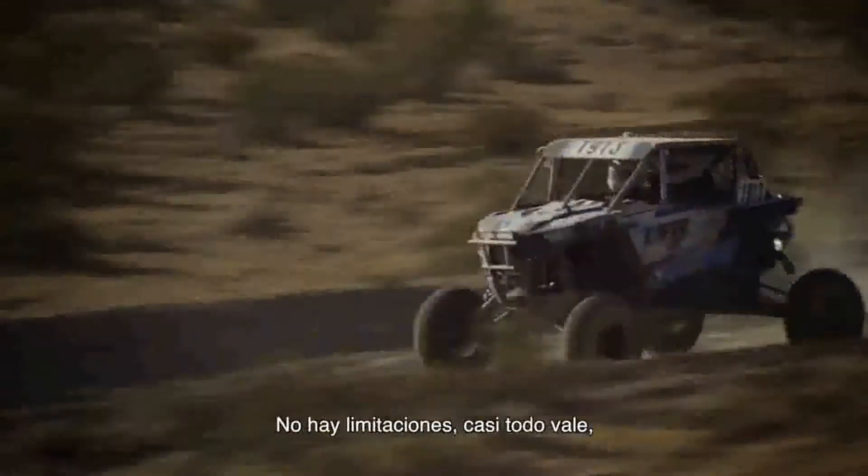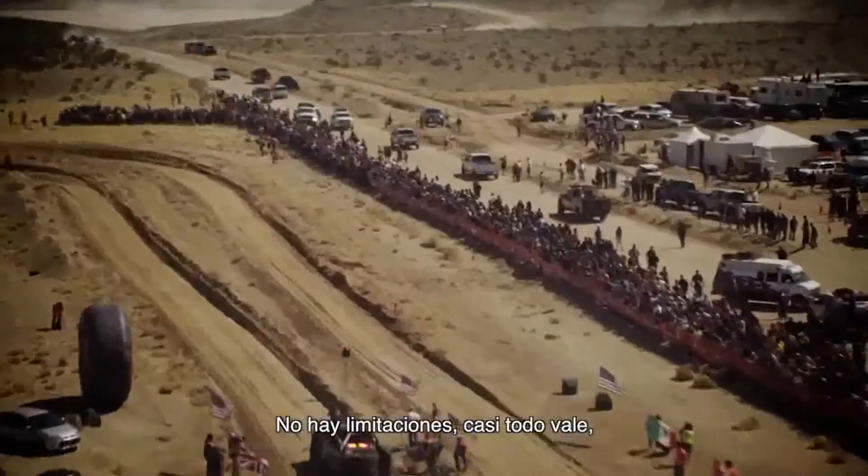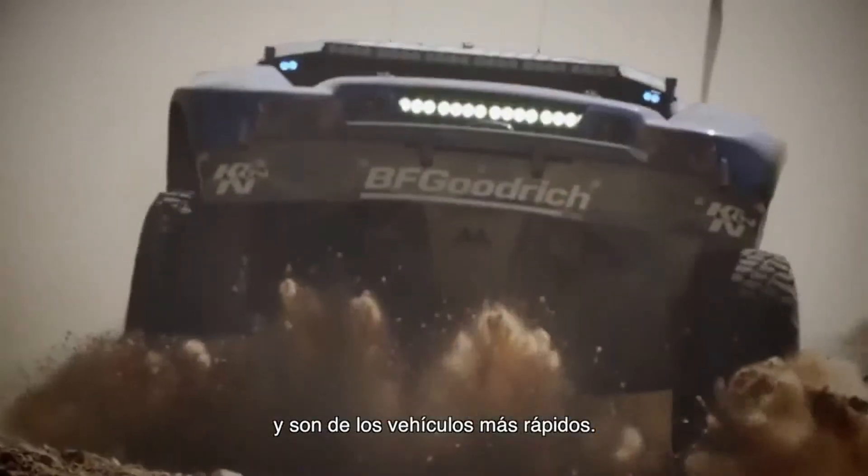Trophy truck racing is the highest level of the off-road sport. It is the unlimited class — pretty much anything goes — and they're some of the fastest vehicles out there.